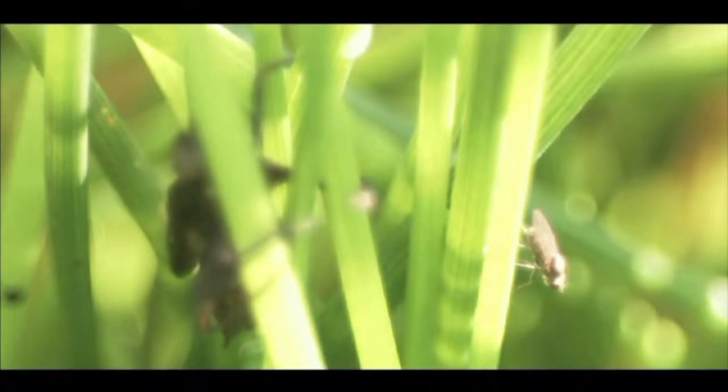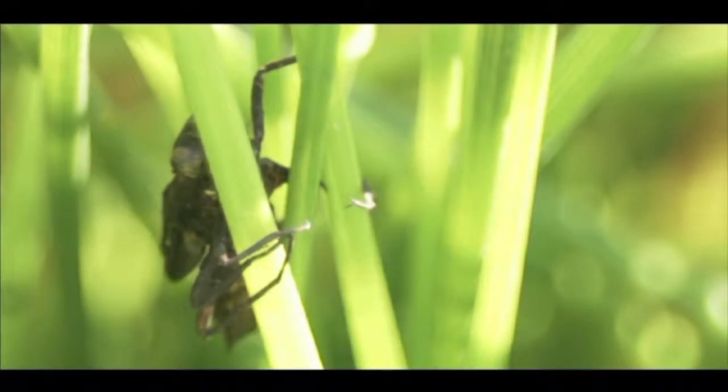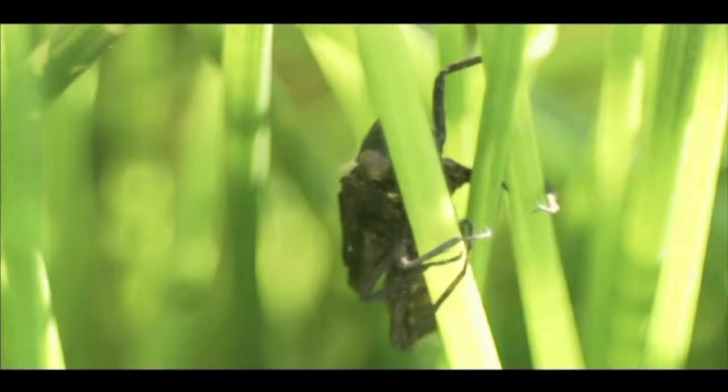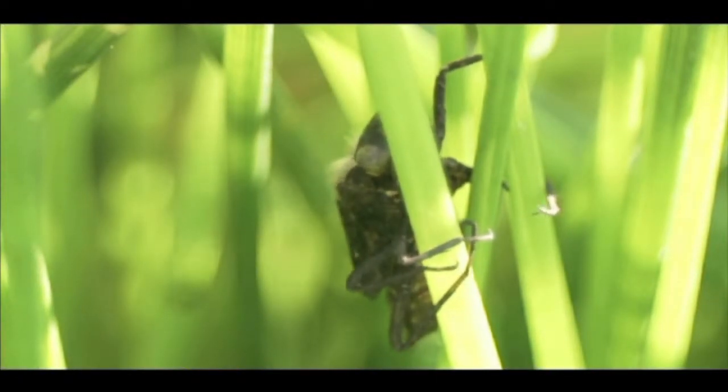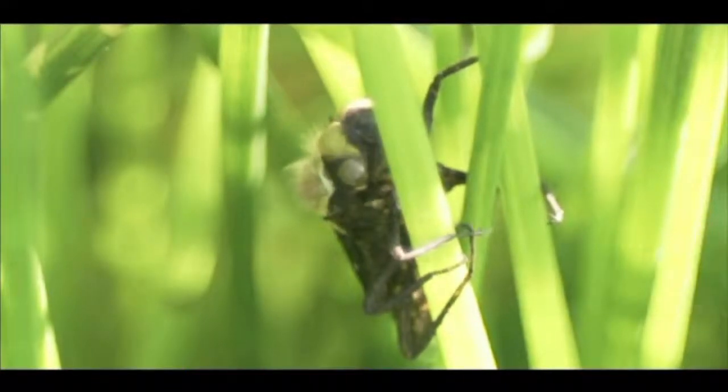Fluid is coursing through the adult dragonfly, which currently lies just beneath the old, restrictive skin. The entire body of the nymph can be seen to pulse and throb. The old skin hardens and, as the pressure builds within, it splits, releasing the adult from its youthful limits.